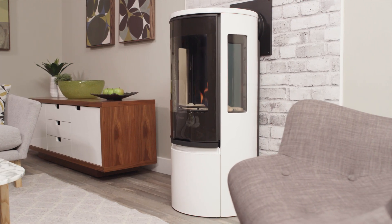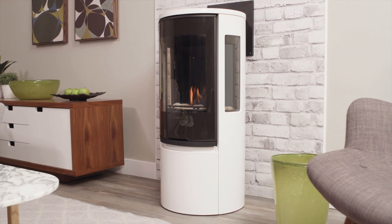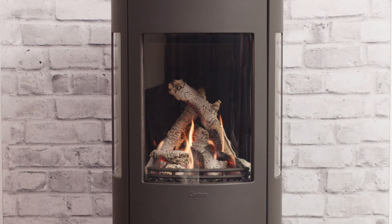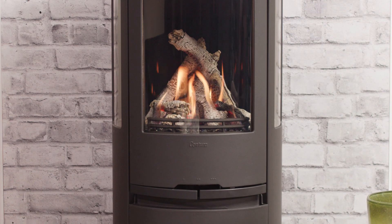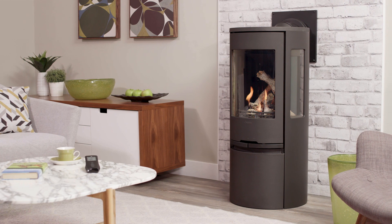Clean, elegant lines and generous viewing windows. The finest elements of Scandinavian design, wrapping 40 years of engineering excellence from Regency. A contemporary, curved form invites you to enjoy a stunning flame view from three sides.